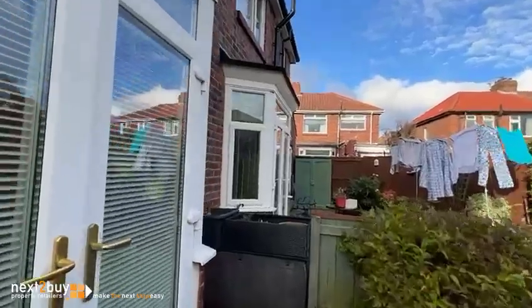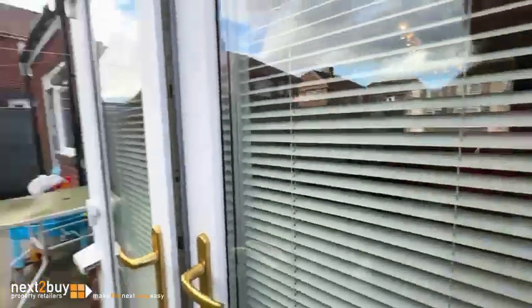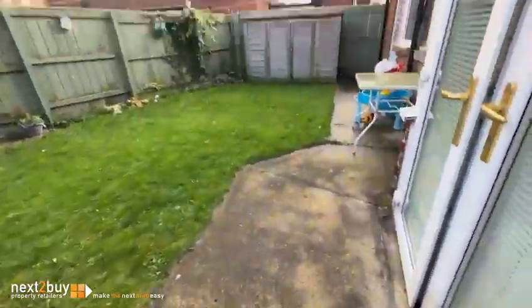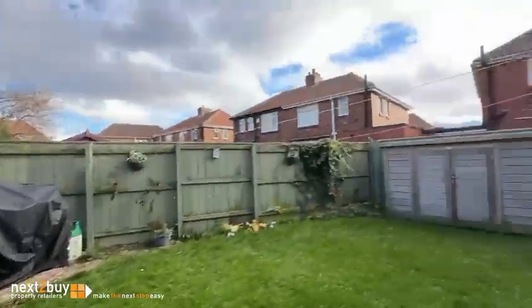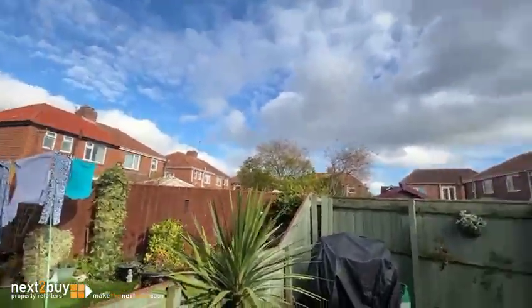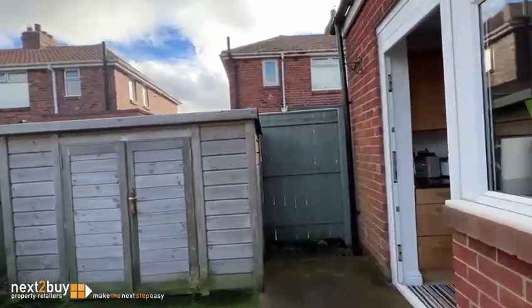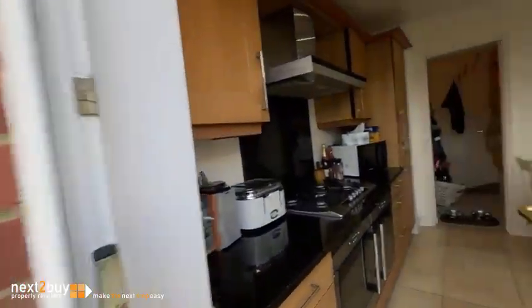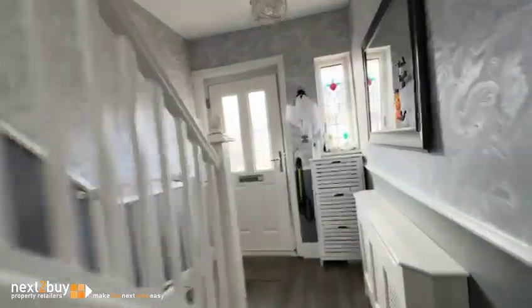These are the double-glazed French doors from the diner which I showed you before, so you actually have two ways out to the garden. It's a nice space and you're not directly overlooked, with a nice closed fence. I'll head back into the kitchen — there's room there for a dining table — and then straight into the hall and upstairs.